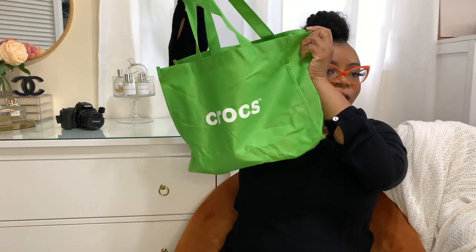Hi guys, welcome back to my channel, it's me Ro and today we're doing a haul — a designer inspired crocs haul. I was supposed to do this video a couple months ago but I keep deleting them, so this is like my third time refilming this particular video.